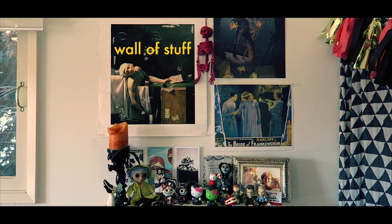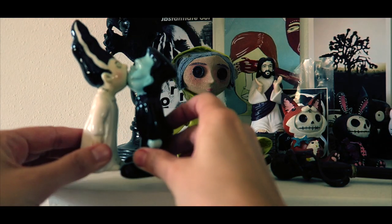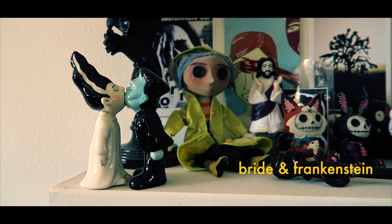Next to it is a wall of inspirational stuff — posters, toys, photos, and this salt and pepper bride and Frankenstein that is probably one of my favorite things in the studio.